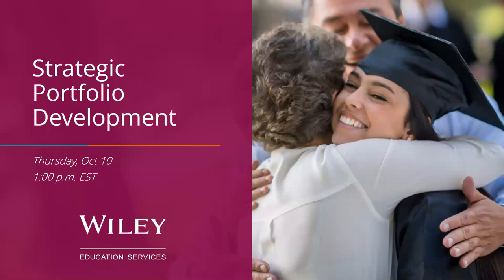Welcome again to the webinar on a strategic approach to developing a robust online program portfolio. I'd like to hand the mic over to David Kapranos, who is the Director of Market Strategy and Research at Wiley Education Services.